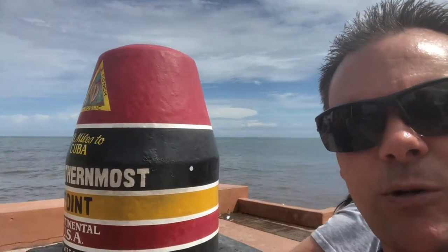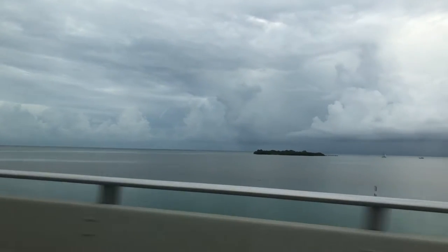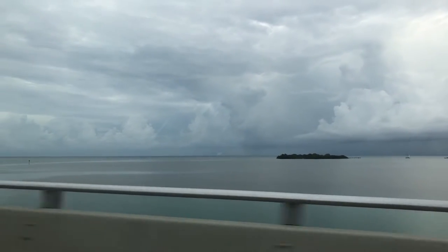We found an RV park to stay at in Key Largo, and it was about the only spot left, so we really did luck out. We parked the RV there and then drove our car down through all of the Keys — really cool. We ended up at the southernmost part of the continental US, so we made it there, got a picture taken. You have to wait in line, but it's only about 10 minutes.